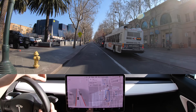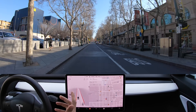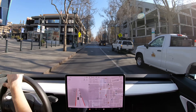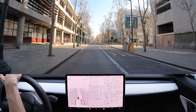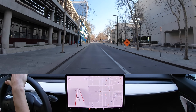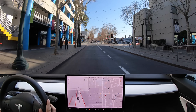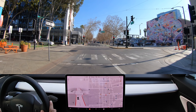Thank you guys so much for joining us on FSD 10.10 right here in downtown San Jose for our stress test. I cannot believe it actually hit a pylon — I'm in shock. It's come so close so many times and I never thought it would actually happen. If you know anything about inverters, controllers, batteries, or EV motors, hit us up at AIAddictOfficial@gmail.com. Also make sure to join us on Patreon — link in the description. We'll see you guys next time!